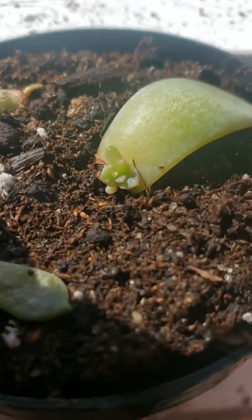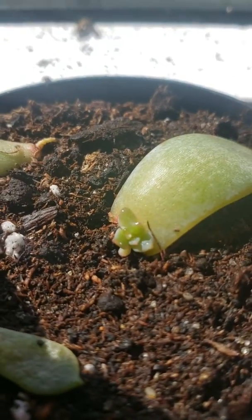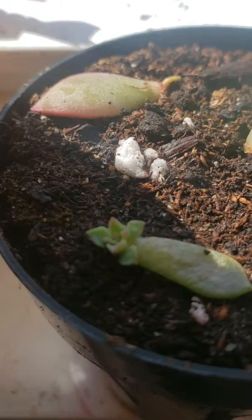Some more succulents propagating, little tiny babies.